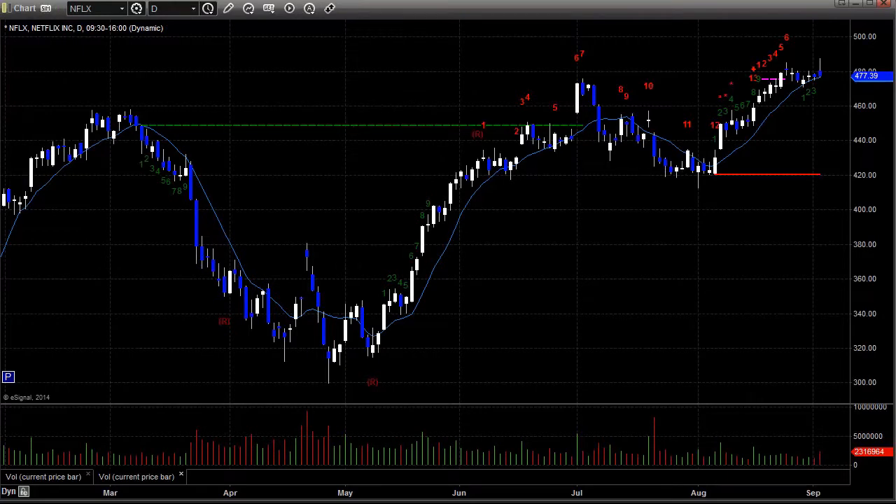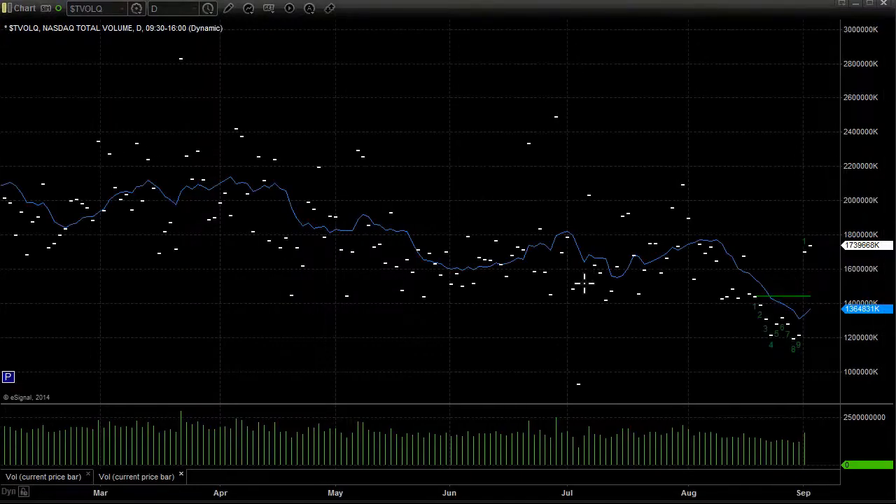Let's take a look at the volume number, which was once again 1.7 billion shares — 1.73, a little bit better than the prior day. So again, as we said, volume comes back after Labor Day, starts to tick up bit by bit, and it looks good overall here.